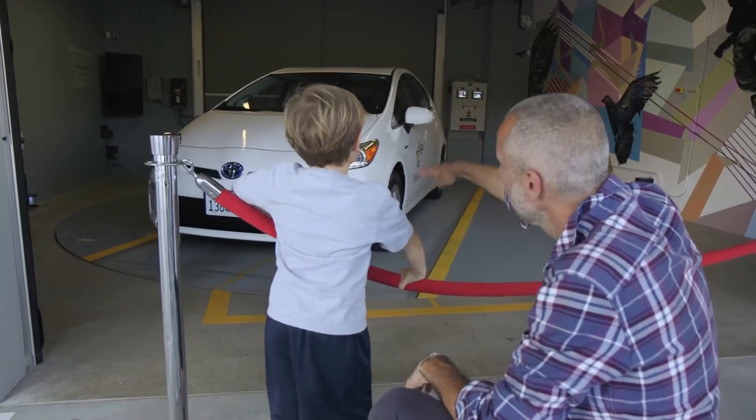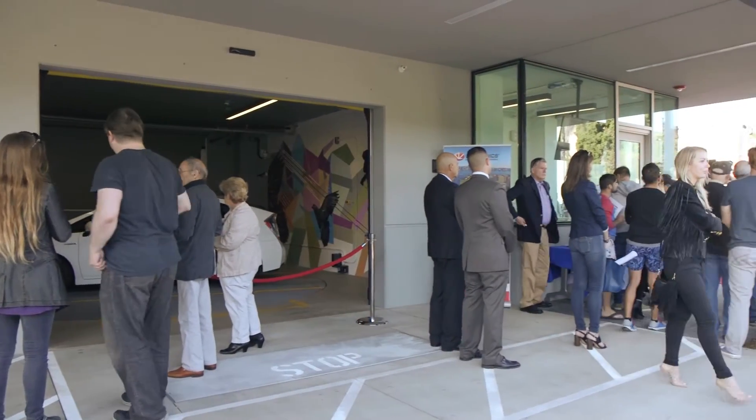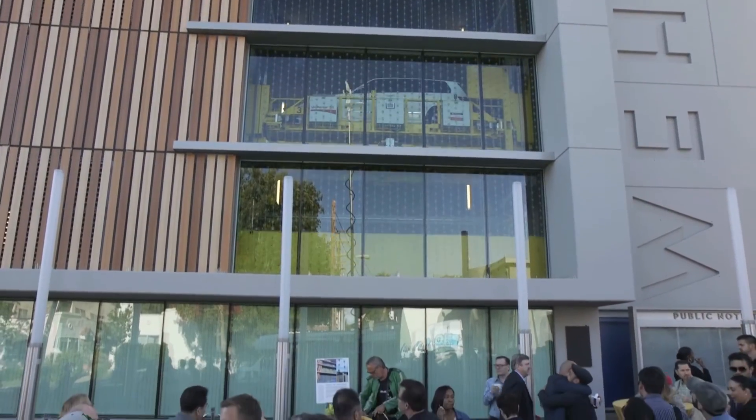I'm excited for the residents. I think they're going to embrace it. I think we were able to accomplish many many goals with this project, so it's very exciting for us. Not only can we fit more cars in a smaller space, but I think it's just kinder to the neighborhood on one side and the existing building on the other.